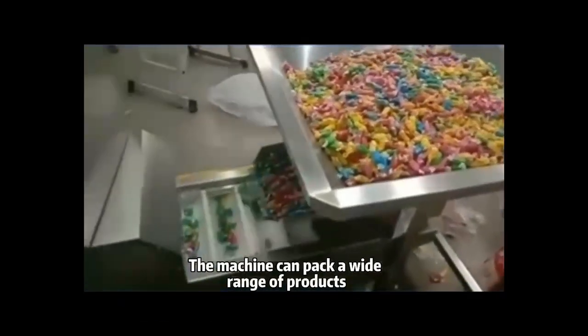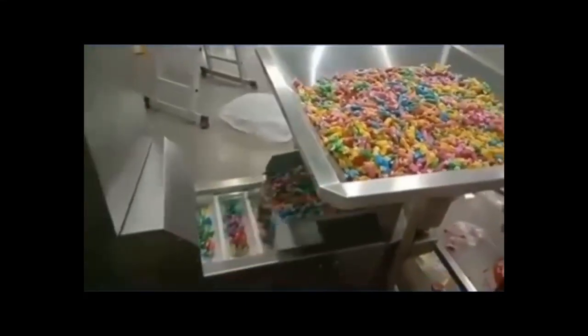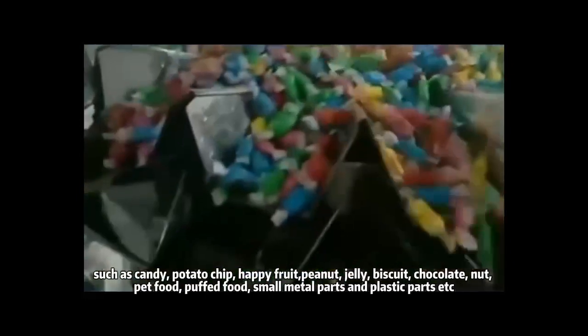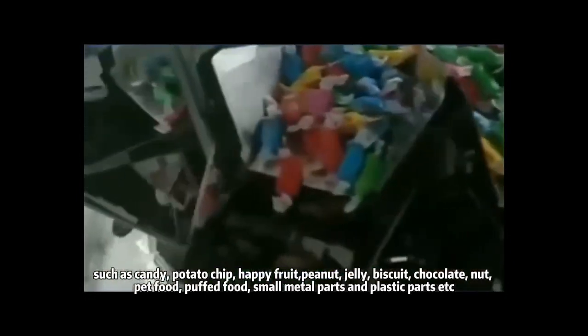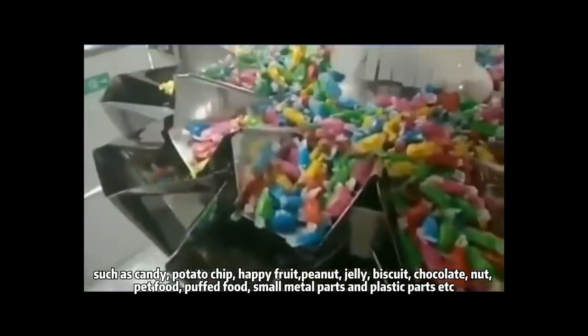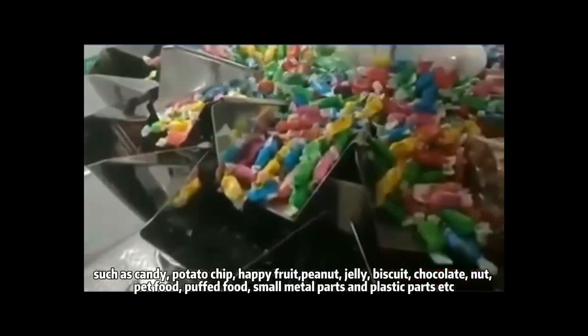The machine can pack a wide range of products such as candy, potato chip, happy fruit, peanut, jelly, biscuit, chocolate nut, head food, pot food, small metal parts, and plastic parts, etc.